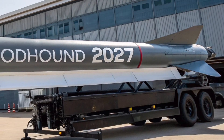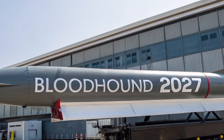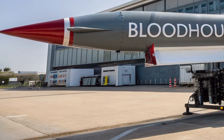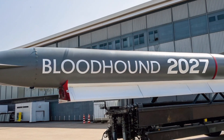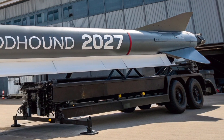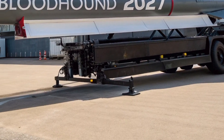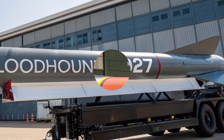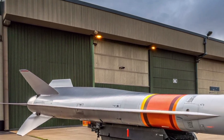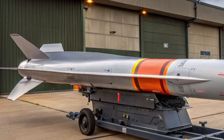Behind the scenes, British defence industries see the Bloodhound 2027 as a crucial export opportunity. Several NATO allies have already expressed interest in acquiring the system once it enters full production, citing its ability to integrate seamlessly into existing NATO air defence networks. Its digital command interface supports secure data sharing with allied systems, creating a cohesive multi-layered defence across Europe.